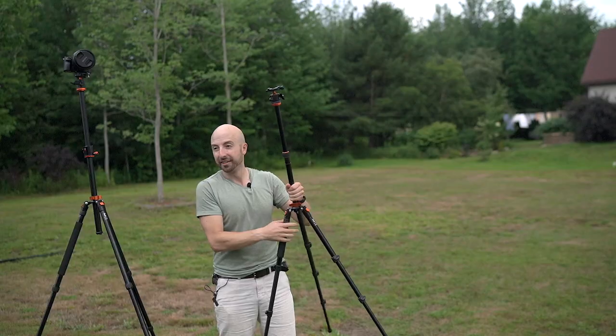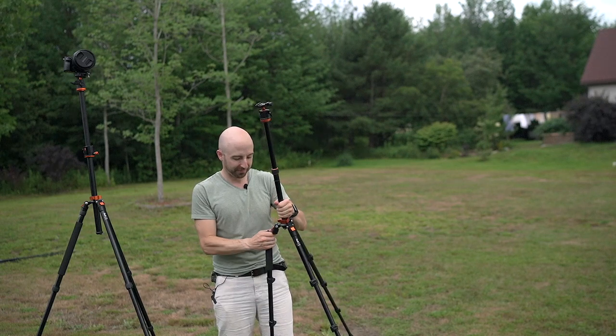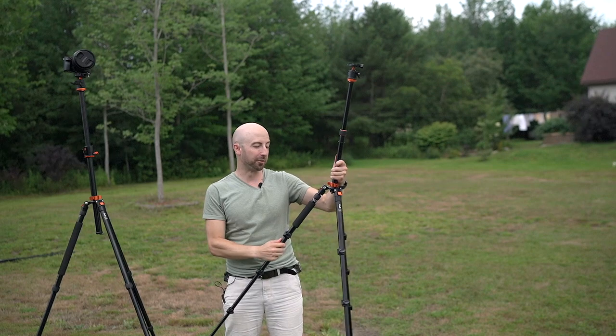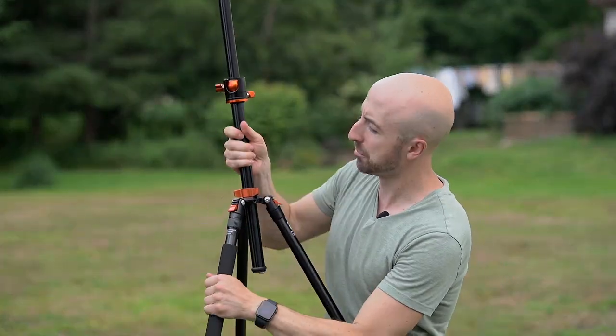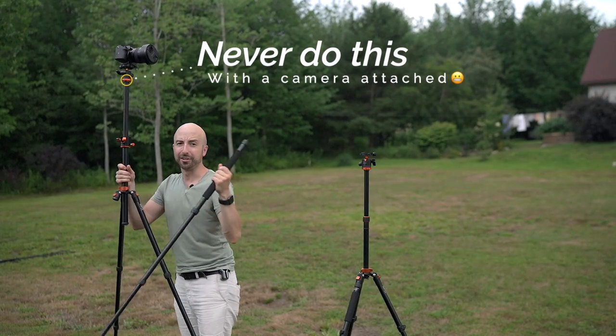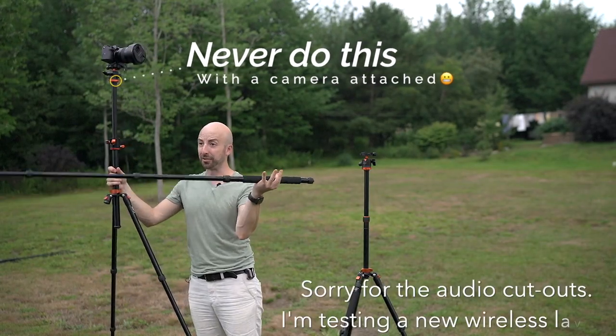You're just getting all the features you could hope to get. Additionally, this one and the bigger one have the ability to convert into a monopod. This is a very small, very lightweight monopod on this side. And over here, we have a much larger and longer monopod, obviously because this is a bigger tripod.